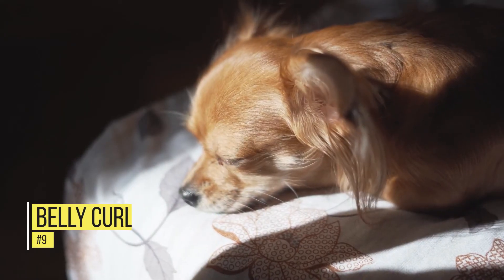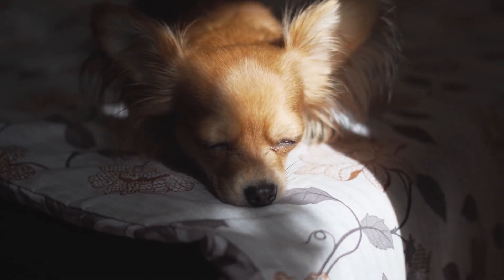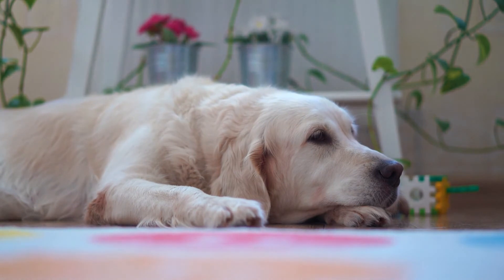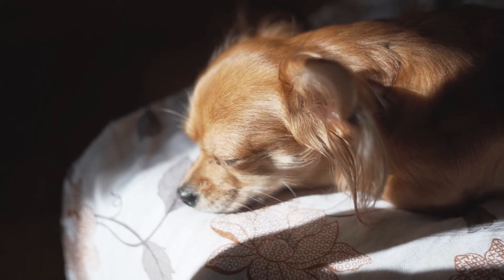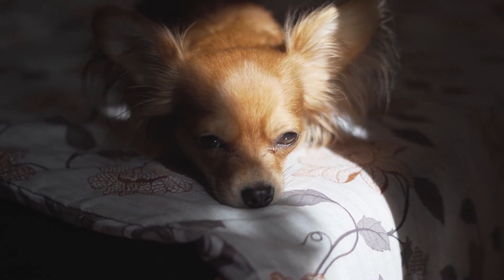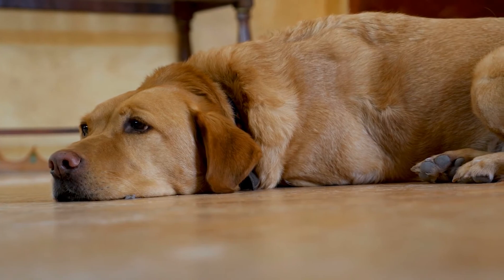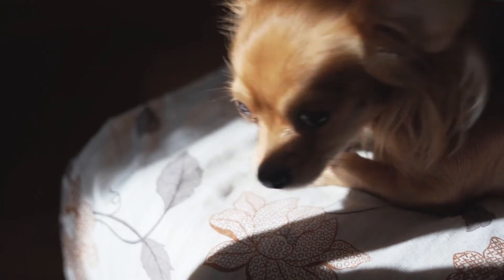Number 9: The Belly Curl. This position might be a little similar to the lion pose, but it means something entirely different. The belly curl is when a dog sleeps on its tummy with its paws tucked in, and it's a strong indicator that the animal doesn't feel comfortable. Whether it's the place or the people around the dog, the belly curl is always a sign of discomfort — this tensed position means your dog isn't getting the right amount or quality of sleep. Many shy dogs tend to sleep this way. The best way to help is to ensure they always sleep in a familiar environment with familiar people.